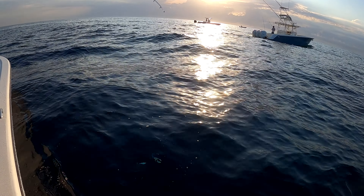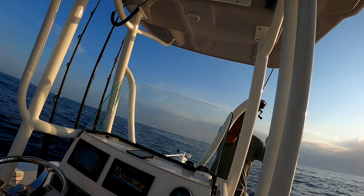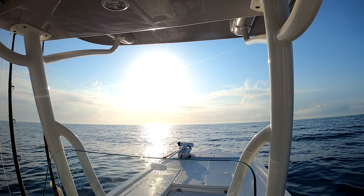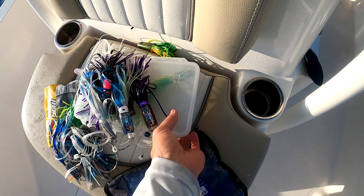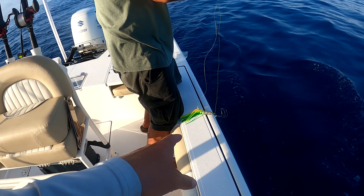Look at all the bait back here y'all, so many baits this morning! About time the bait showed up. Bait has been a struggle in our area for the past few weeks. Oh yeah, almost — oh yeah, that's what I'm talking about! We got a couple there and that looks like it'll be all right.